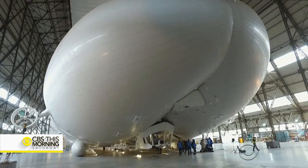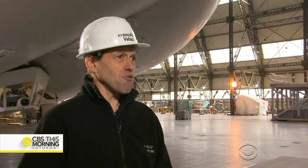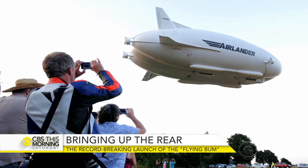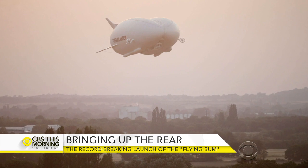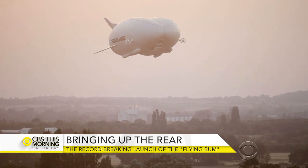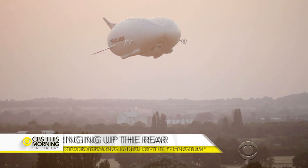Daniel says there are many misconceptions. We often get people saying, 'Well, surely it pops like a balloon.' Well, no, it doesn't. We could riddle that hull with bullets — the helium is under such low pressure that it would gradually seep out. We're not an airship, we're the Airlander. We are one of the safest forms of transport.